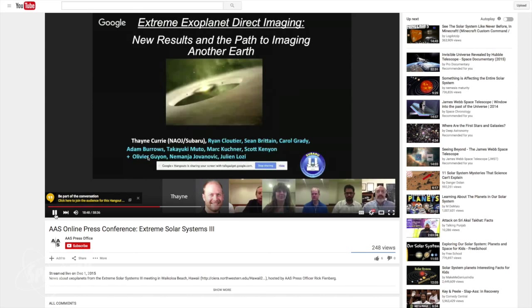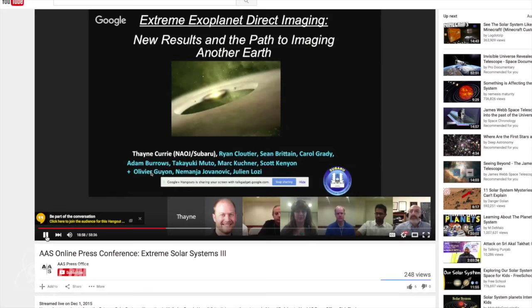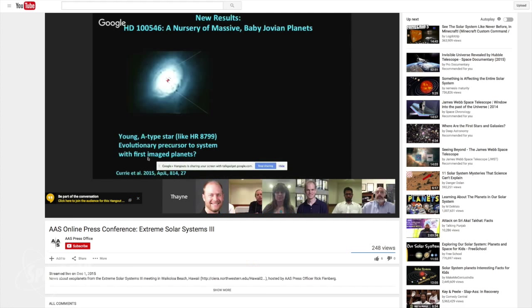Under the rubric of extreme exoplanet imaging, we're presenting detections of at least one, possibly two, baby Jupiter-like planets still actively forming, surrounded by their natal clouds of gas and dust. This data was obtained with the Gemini Planet Imager. We think this system resembles an infant version of the first directly imaged system of planets discovered using the Gemini North and Keck telescopes. We may have found an evolutionary precursor to the HR 8799 planetary system — a star with similar mass but far younger — that probes what these systems may have looked like while the planets were still assembling.